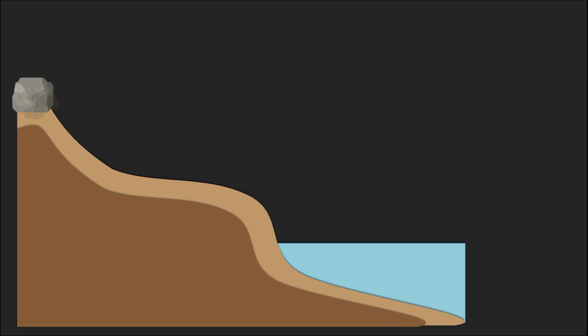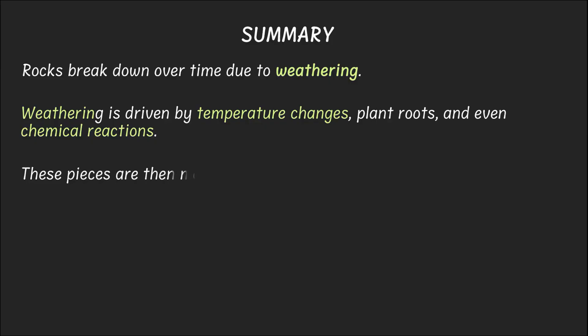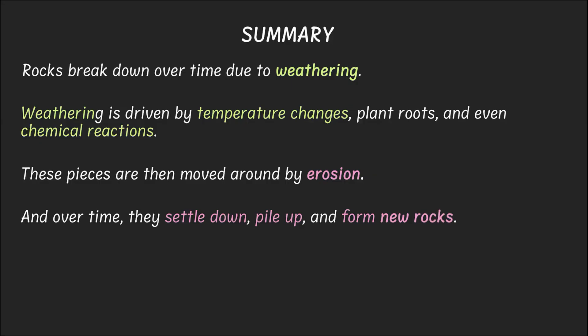You must be thinking that rocks break down and then they get carried away, just to be made into rocks again. Yes, you are absolutely right — it's like nature's own recycling system. Slow, but very impressive. So, what did we learn? Rocks break down over time due to weathering, by temperature changes, plant roots, water, and even chemical reactions. These pieces are then moved around by erosion, thanks to wind, water, and gravity. And over time, they settle down, pile up, and form new rocks — all of this without making a sound and over thousands of years. So next time you see a small pebble or a grand canyon, don't forget to appreciate Earth's silent sculptors at work.